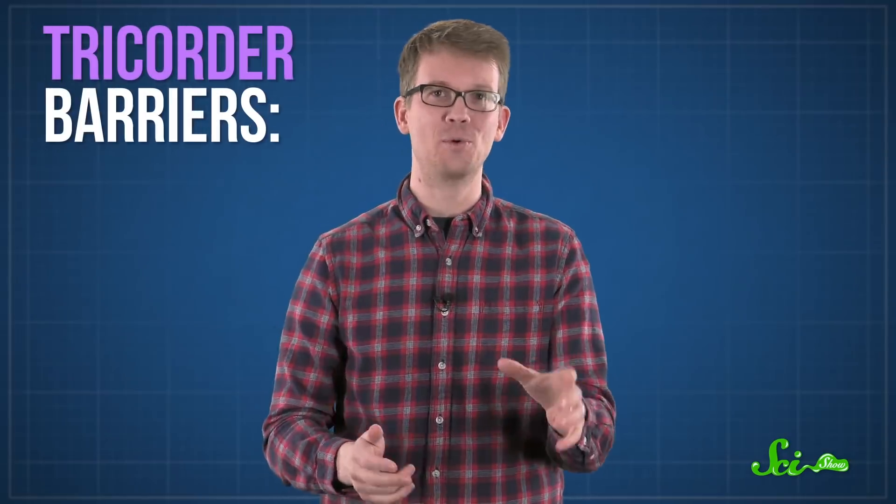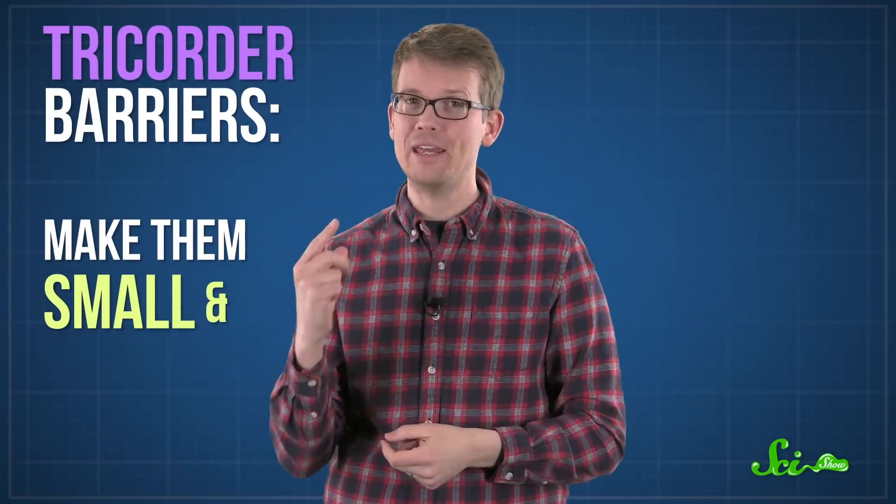Star Trek-style tricorders might seem pretty far off to those of us stuck here in the present. Right now, we don't even have dicorders. But thanks to some clever scientists and some new technology, tricorders might not be as distant as you think. There are two big problems standing between us and tricorders: making them small and making them smart.